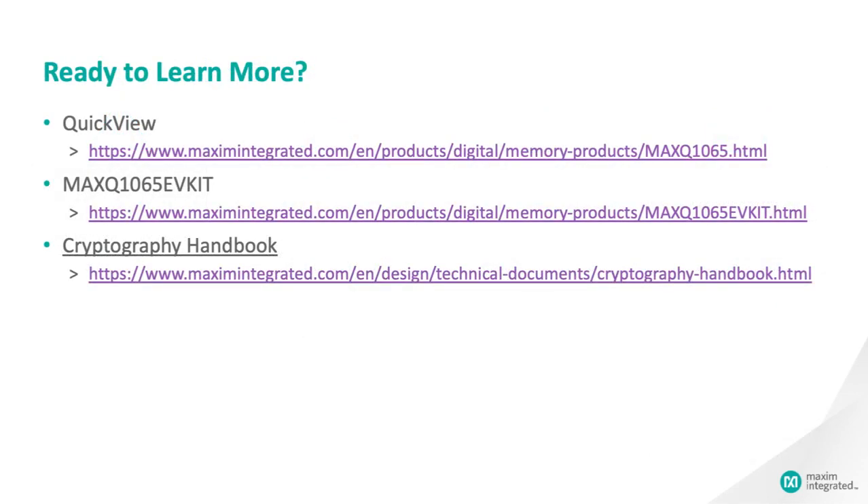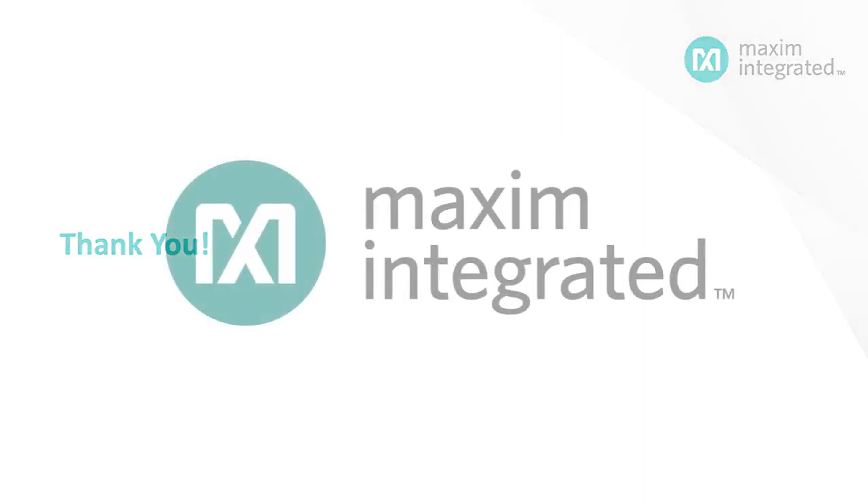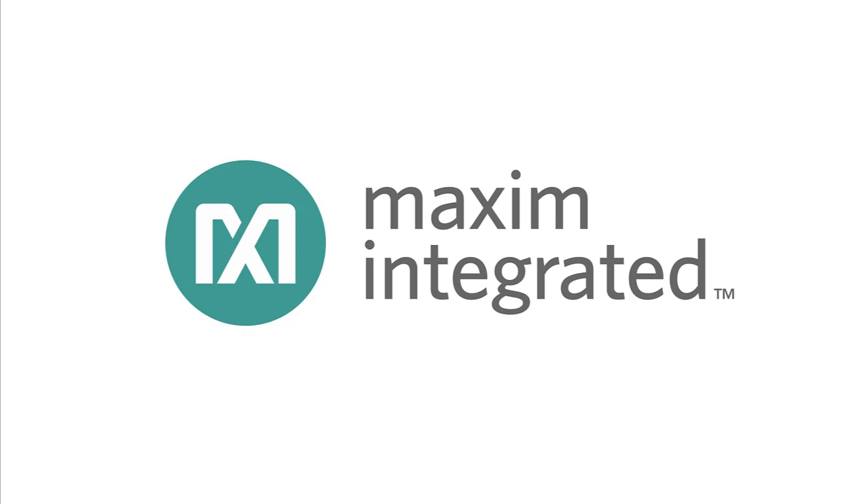That's a lot to take in, but fortunately there is much more information available on the web. See the QuickView page for the MAX-Q1065, review the available material, and when it's time, order the evaluation kit. And if you just want to get a deeper understanding of cryptography in general, check out our cryptography handbook. Thanks for taking the time to learn about Maxim's ultra-low-power cryptographic controller with chip DNA for embedded devices, the MAX-Q1065.